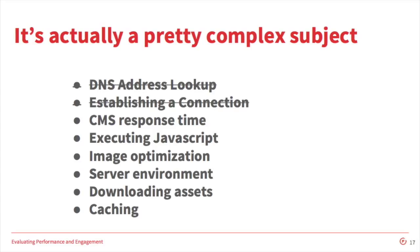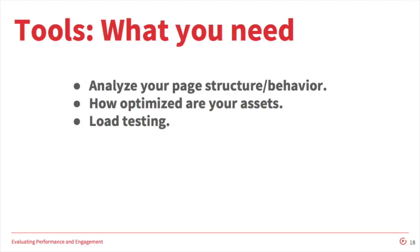You could say a CDN or something could counteract some factors, but we don't have much control over those. I'll call out caching and downloading assets as items we do have control over on a Drupal installation. There are a few important things you need out of the tools you use to measure performance — something to analyze the page structure and behavior, how optimized your assets are, how your images are compressed, and whether your CSS or JS are well optimized.